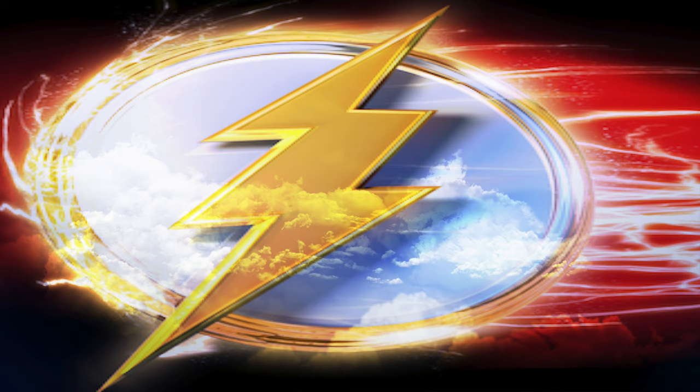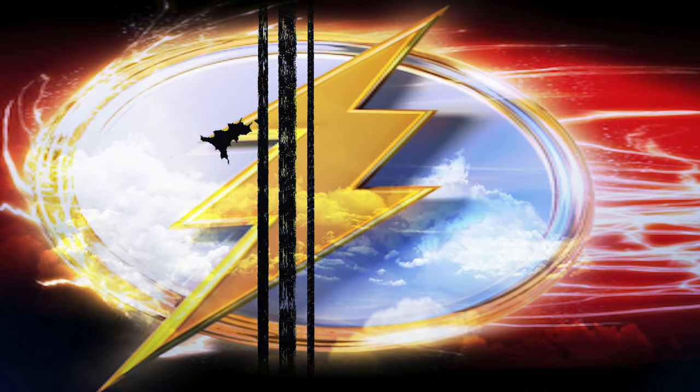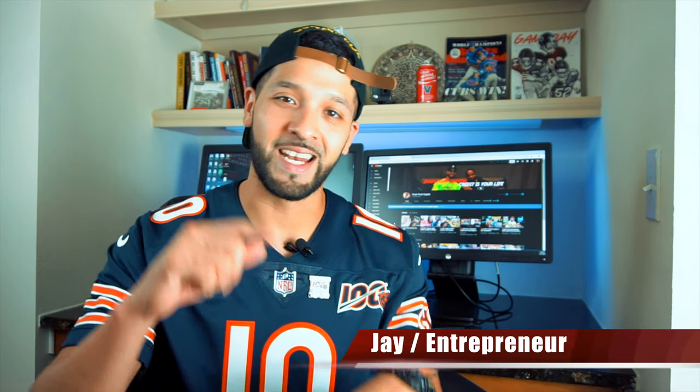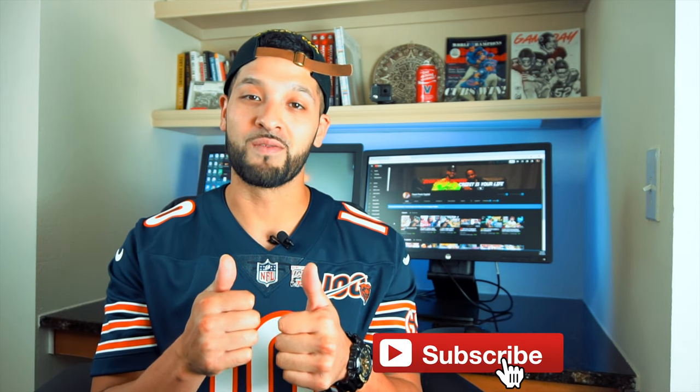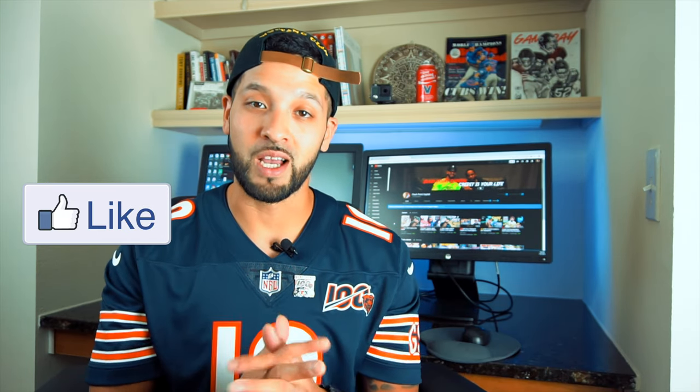What's up guys, in this video I'm gonna give you my take on airline and hotel cards. It's Jay and welcome to Flashpoint — we're all about credit cards and other finance tips. If you're new to the channel please consider subscribing, give this video a thumbs up, and comment down below. Also don't forget about my $100 American Airlines gift card giveaway once I hit 1,000 subscribers.